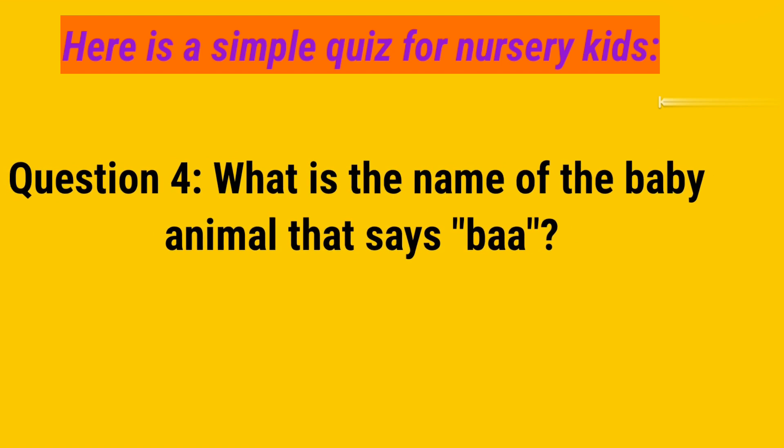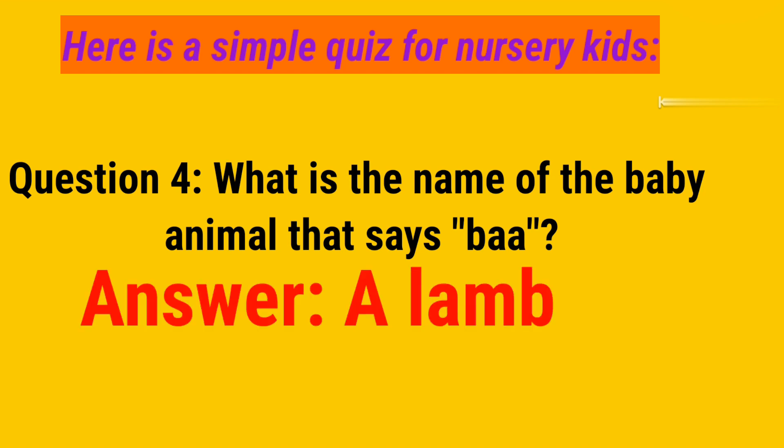Question number 4. What is the name of the baby animal that says baa? And your answer is a lamb.